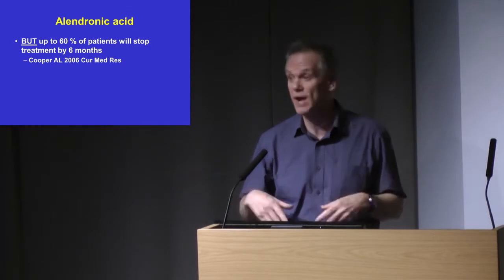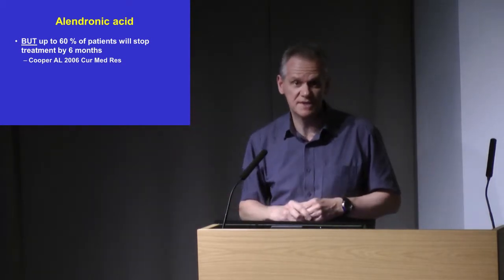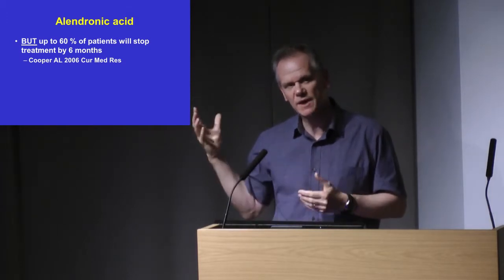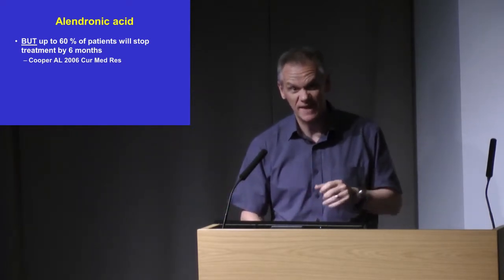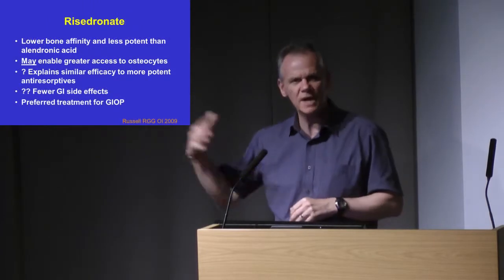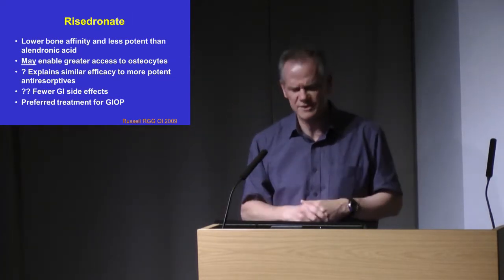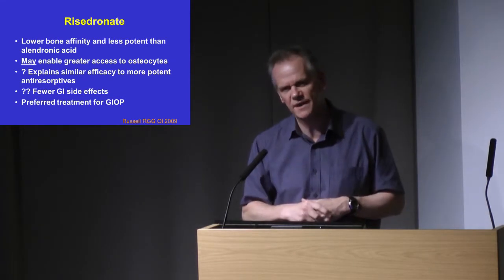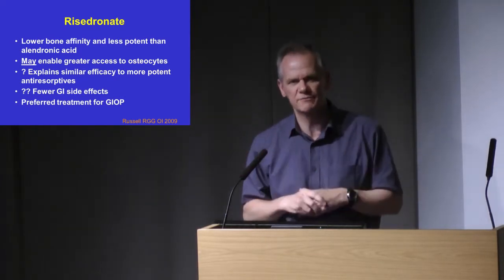The other problem with alendronic acid is adherence. It'd be great if everybody could just take it with no problem and stay on it, but the majority of patients — these are real-world primary care data — have stopped their treatment with alendronate by six months. That's a pretty consistent finding. Whatever way you look at it, you're going to have to think of other treatments for quite a lot of patients. You might consider another oral bisphosphonate, because they might be different — a bit like switching non-steroidals or statins.